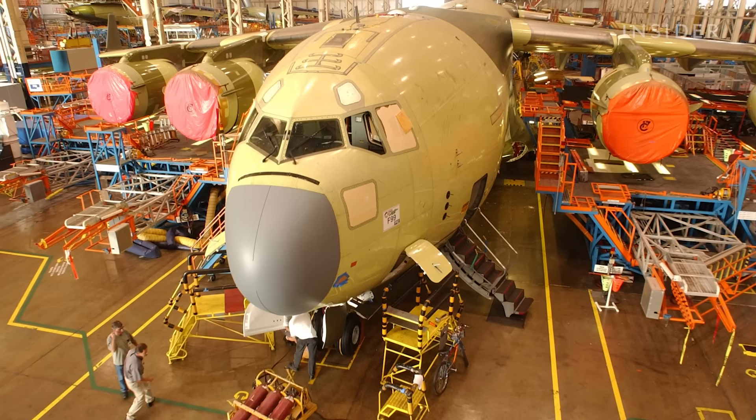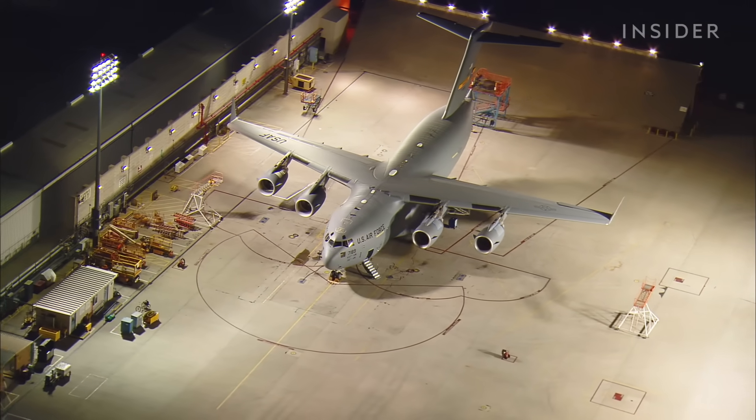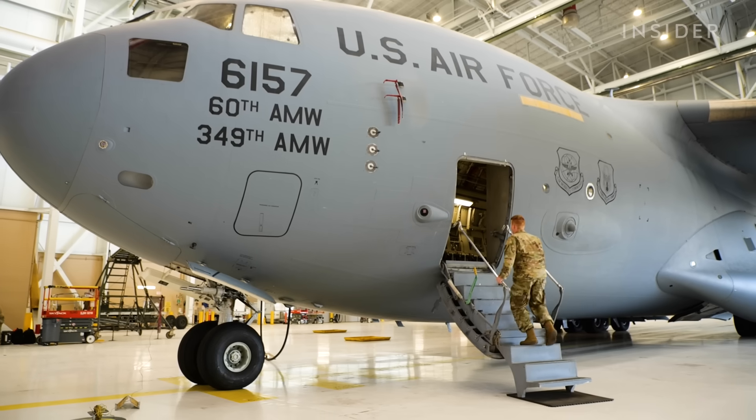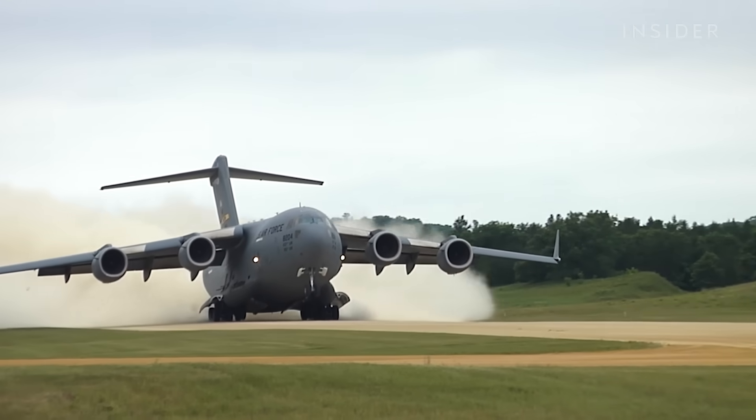Boeing stopped production of the C-17 in 2015, but there is currently no plan to replace or decommission the plane. The C-17 is considered one of the workhorses of the military right now, because of how often these jets fly, how new and reliable they are, and all the different capabilities the C-17 offers.